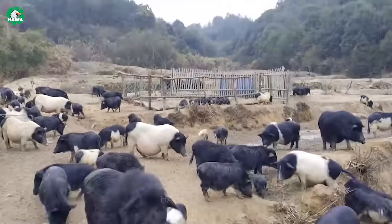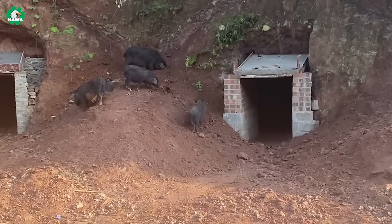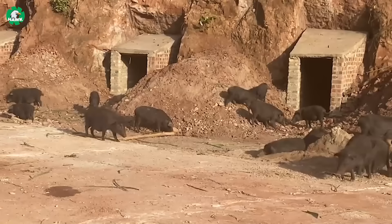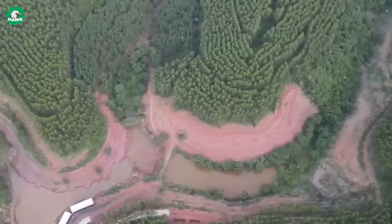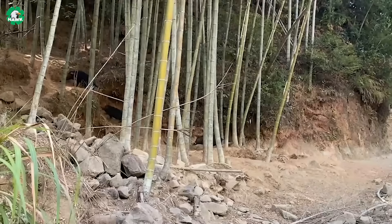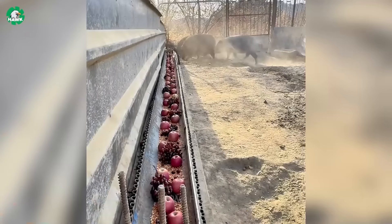In these caves, pigs can enjoy warmth in winter and coolness in summer without the need for external cooling or heating systems. The intelligent layout of the cave farm is designed to provide ample space for pigs to move and graze freely. Furthermore, the diet of these pigs is supplemented with various organic foods such as corn, red apples, and grapes, providing a rich and balanced source of nutrition.